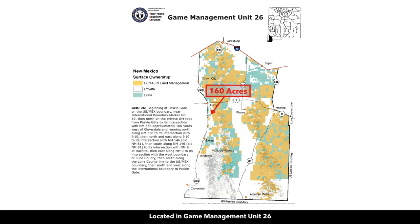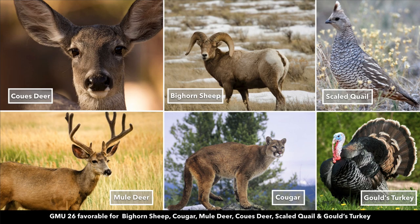This property is located in game management unit 26, which is favorable for hunting deer, bighorn sheep, scaled quail, cougar, and turkey.